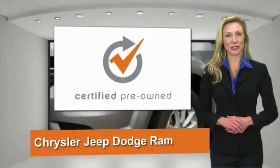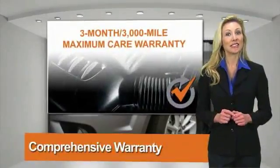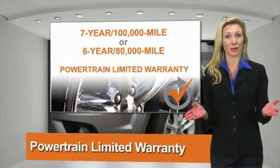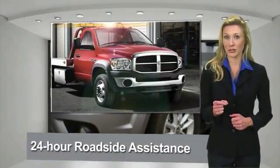All Chrysler Group certified pre-owned vehicles pass a stringent process, guaranteeing that only the finest vehicles get certified. Ask your dealer about available lifetime warranty upgrades. Chrysler Group certified pre-owned vehicles — the smart choice.